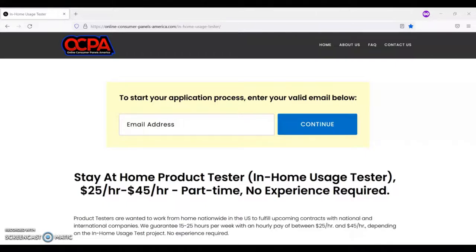This job is only available to people living in the United States. This work from home job pays between $25 to $45 an hour and is part-time. After you complete an assignment, you will be paid either by check or by direct deposit. If you are interested in applying for this position, you can go to online-consumer-panels-america.com/in-home-usage-tester.